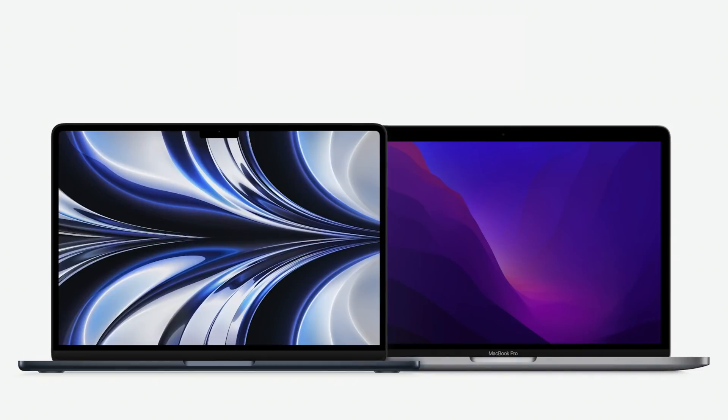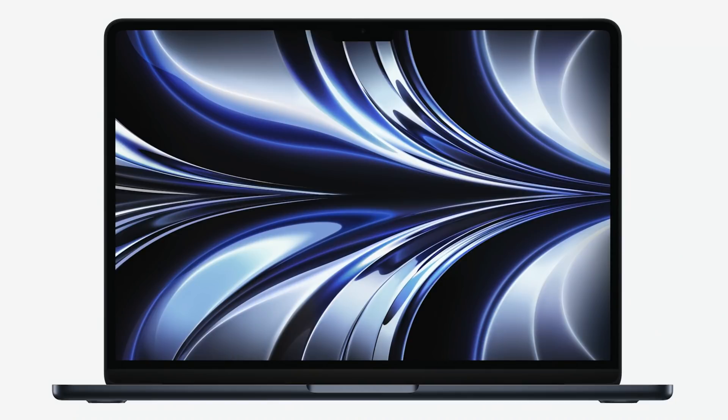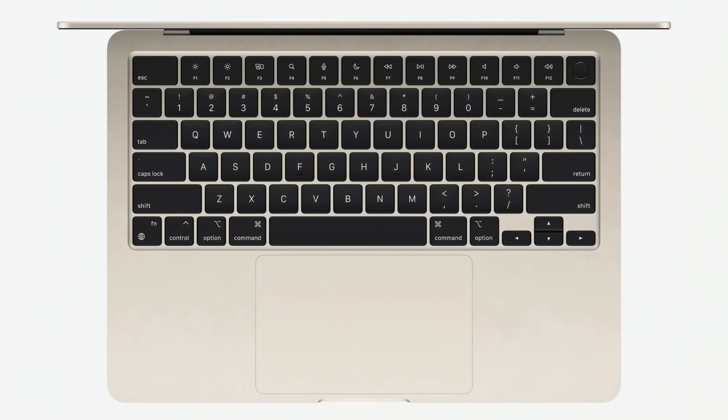There are going to be two new Macs released next month. One will be a completely redesigned MacBook Air — gone is the tapered look, and it's going to look more like a compact MacBook Pro. It will come in four colors, have a bigger 13.6-inch screen with a notch at the top, a 1080p camera, a MagSafe adapter, an audio jack, and will come in at $1,199 for the base model.